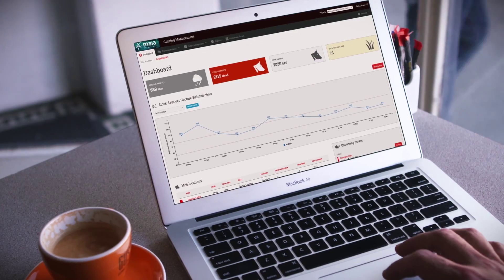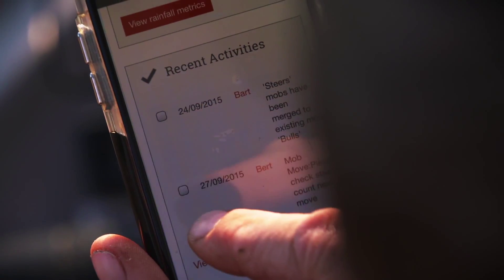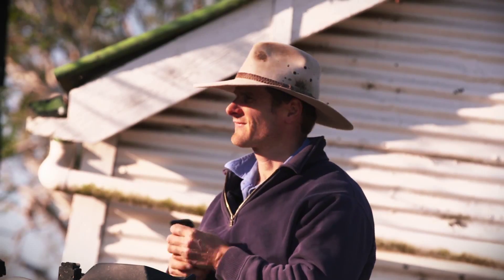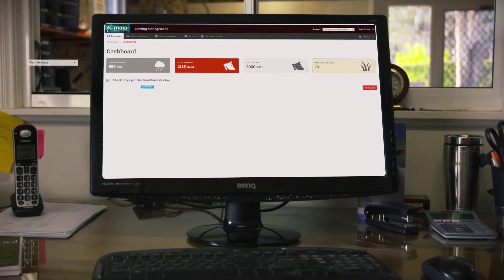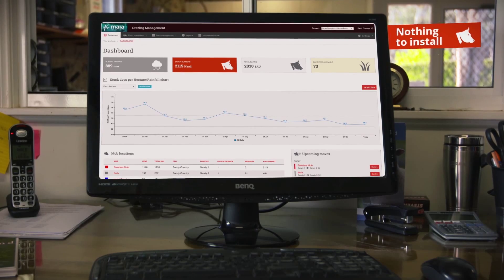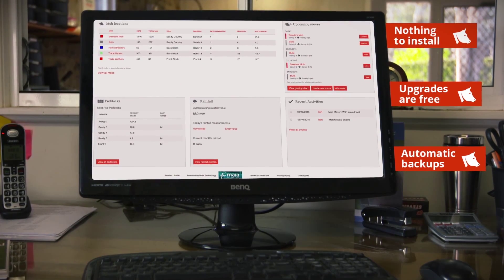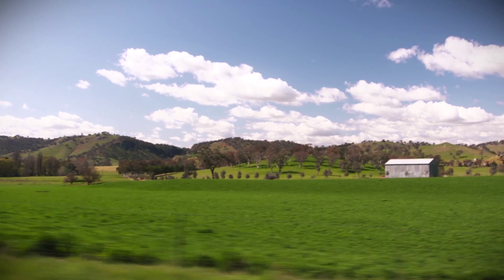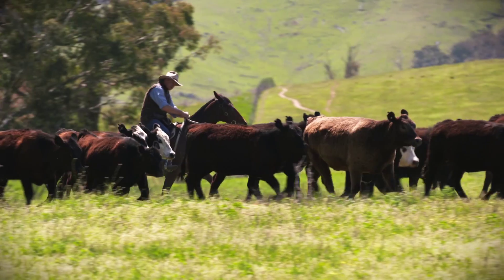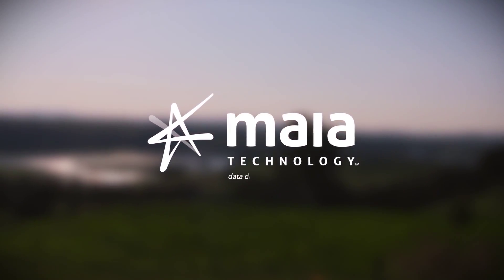It runs in the cloud, which means your data is safe, secure and visible to those that matter. It allows unlimited users so you and your colleagues can input data here, here and here on any device. Information is current and so are your decisions — all sync back to here, the Maya dashboard, with everything at your fingertips.